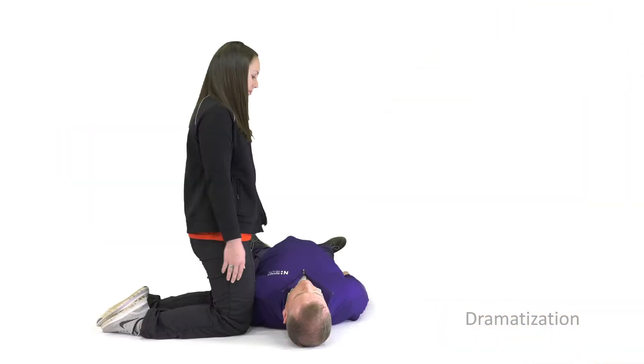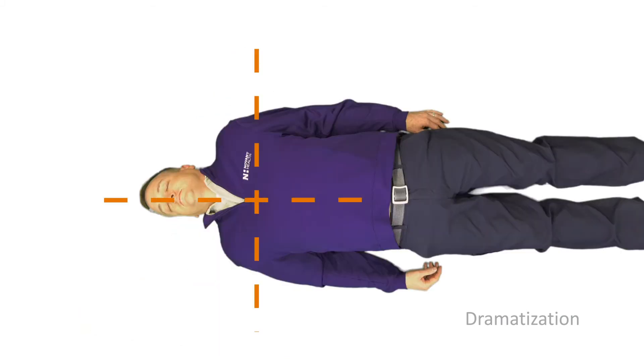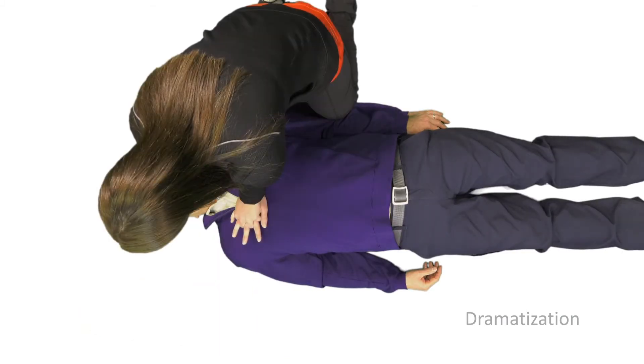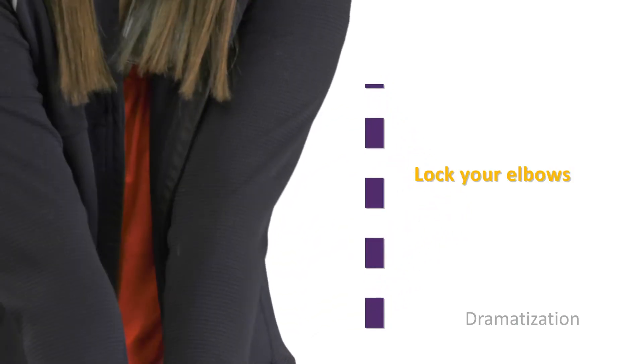Position yourself at the victim's side near the chest. Place the heel of one hand in the middle of the chest, usually right between the nipples. Then put your other hand on top and lock your elbows.